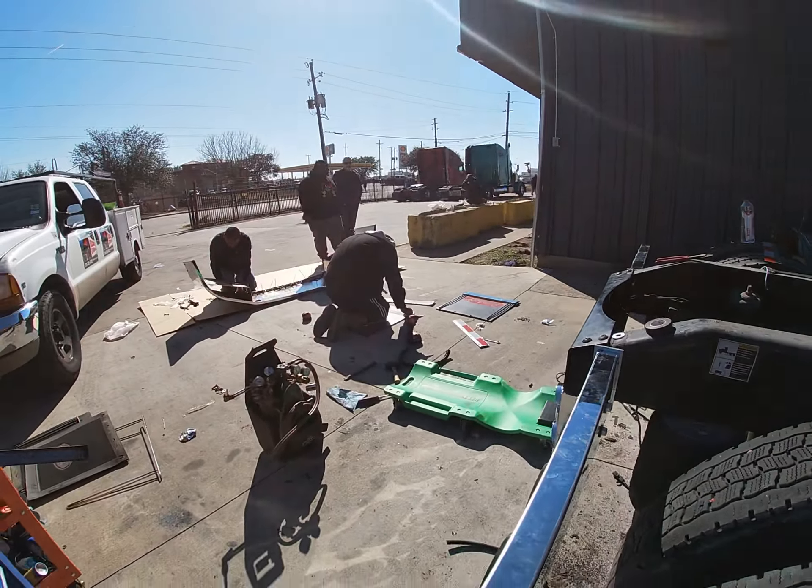This is a 386 Peterbilt. We got Gerardo Martin putting on a bumper and some mud flaps — almost there.